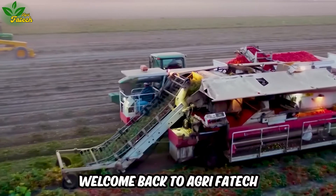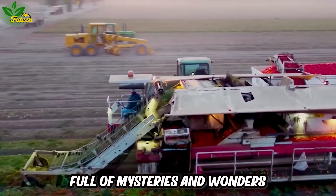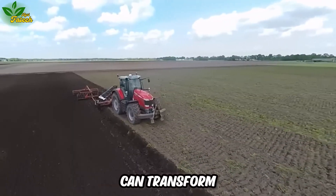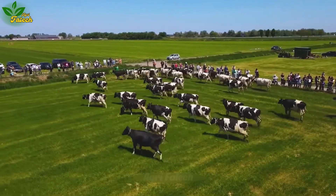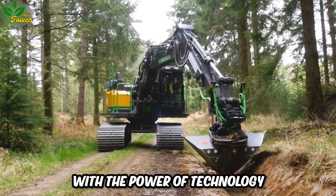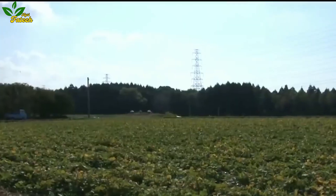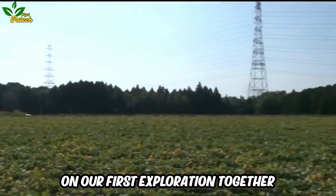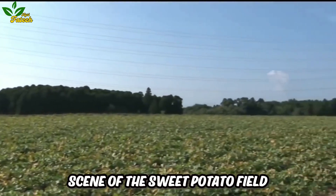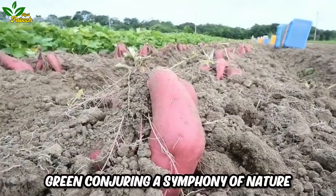Welcome back to Agri-Fatech, where fervent passion for agriculture meets modernity in a universe full of mysteries and wonders. Have you ever been curious about how tiny seeds can transform into a verdant spectacle? Or how the hands of farmers, in harmony with the power of technology, can shape vibrant and modern fields? Let's embark on our first exploration together. Take a look at the picturesque scene of the sweet potato field, undulating amidst a sea of vibrant green, conjuring a symphony of nature.